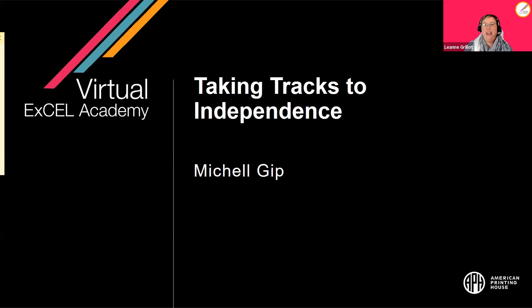Hello everyone, welcome to the virtual Excel Academy. We are so glad to have you with us today. It is Taking Tracks to Independence — we are talking about train travel today. This is an APH Virtual Excel Academy, and today we're really focusing on our older students. Everyone is welcome, but we are talking about taking tracks to independence utilizing a train.